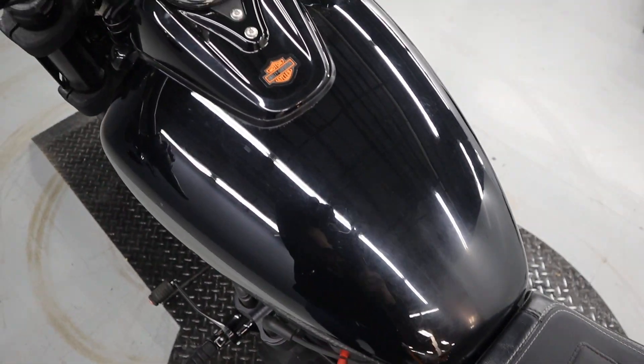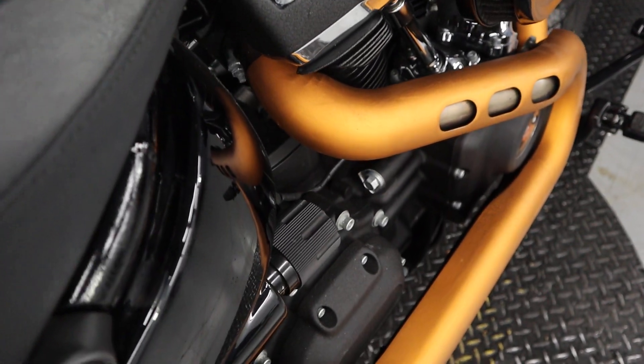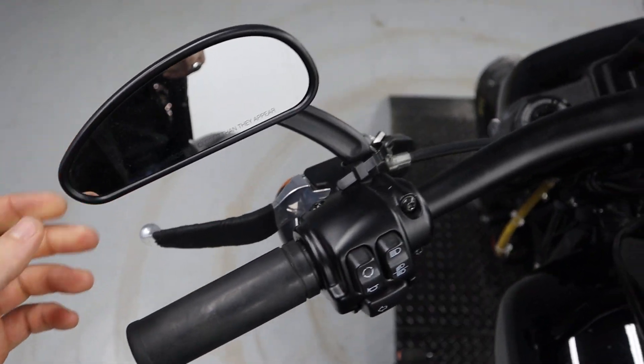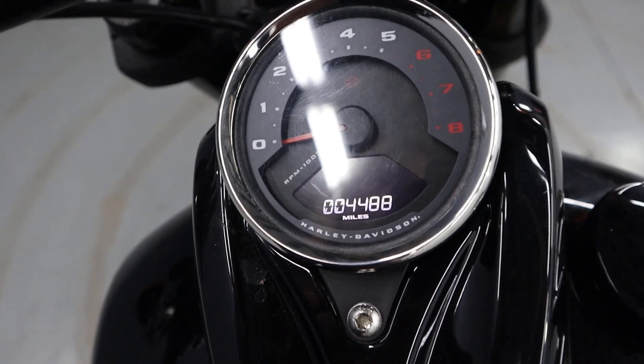A 3.1 gallon fuel tank on the Softail. Monoshock rear suspension with a knob right here to change the preload. Upgraded mirrors. And only 4,488 miles.